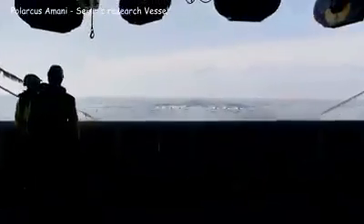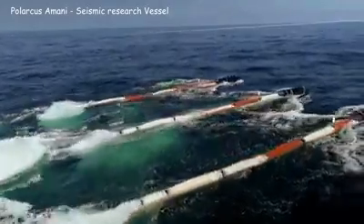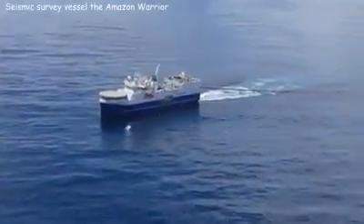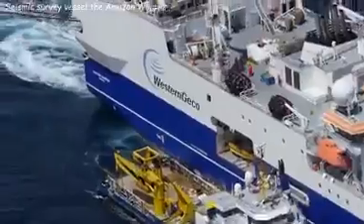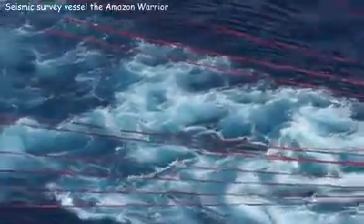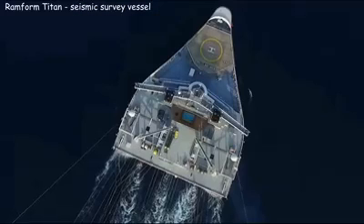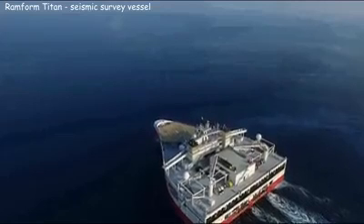In essence, the seismic exploration vessel is a tug that pulls behind itself an extensive network of seismic sensors that record sound vibrations from the ocean bottom. The received data is processed by special equipment. Due to the unusual hull design, these vessels emit minimal noise and reduce sea pitching, which positively affects the accuracy of data acquisition. The design also affects how many sensors can be simultaneously towed without tangling.